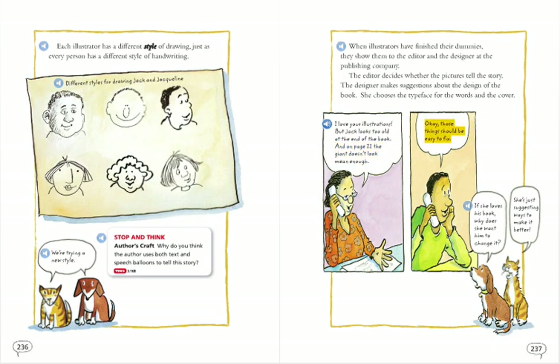Okay, those things should be easy to fix. If she loves his book, why does she want him to change it? She's just suggesting ways to make it better.